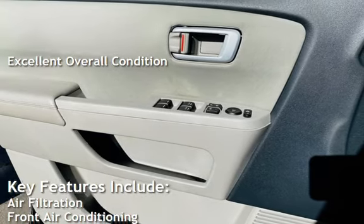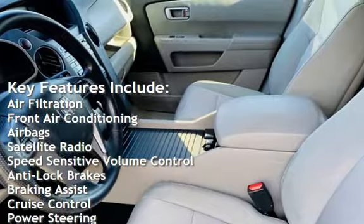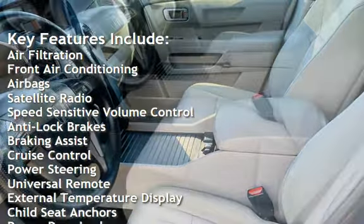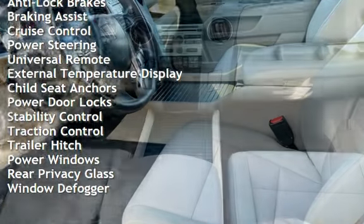Key features include air filtration, front air conditioning, air bags, satellite radio, speed-sensitive volume control, anti-lock brakes, braking assist, cruise control, and power steering.